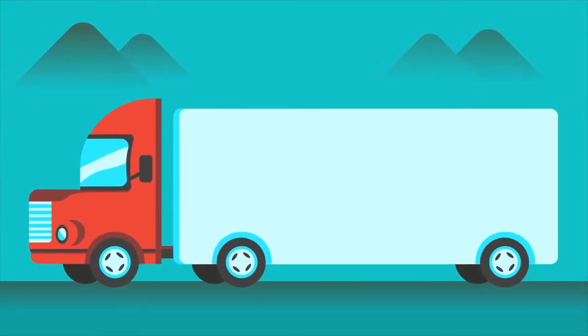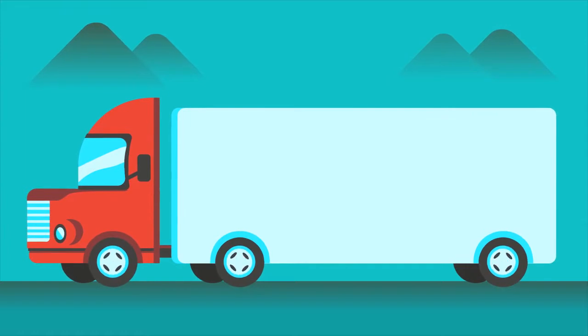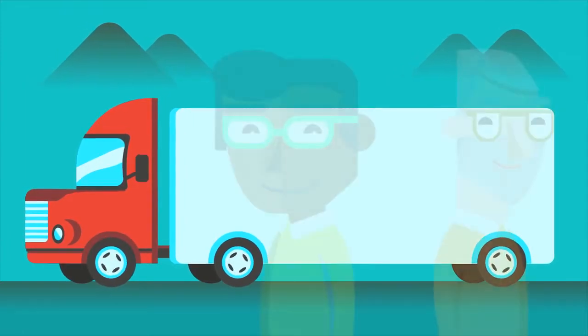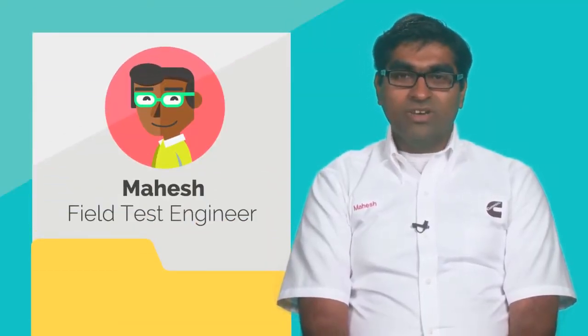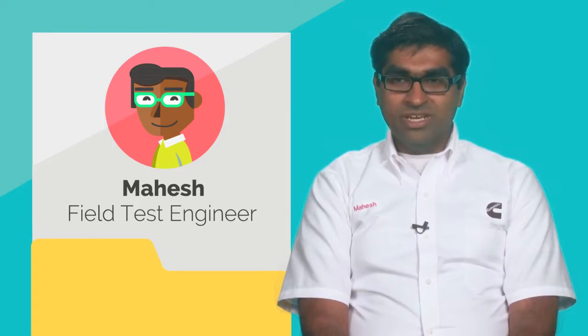Engineers are using these same ideas with big trucks on the highway. Let's learn from some Cummins engineers who build real trucks that can talk to their drivers. My name is Mahesh Yanamandram and I'm a field test engineer at Cummins Inc. My name is Tom and I'm a mechanical engineer and I work at Cummins.